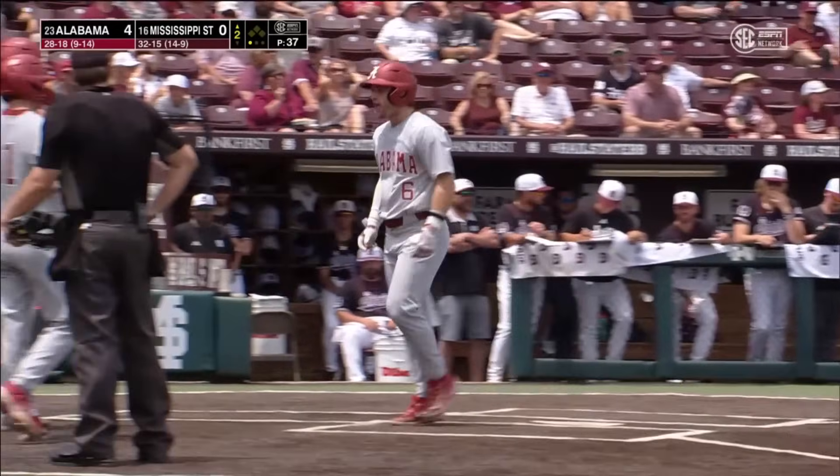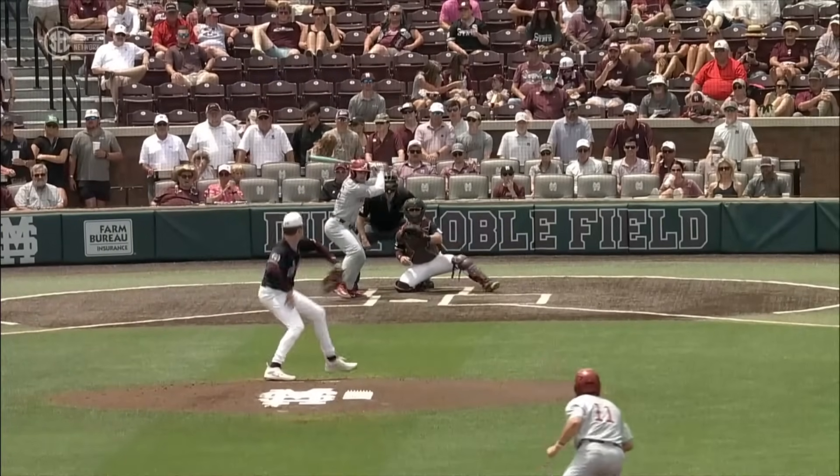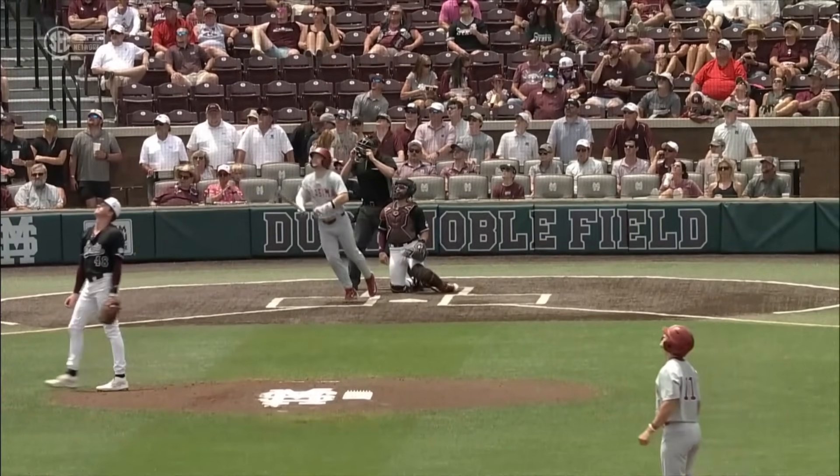Well, this pitch is center cut, and it's turned around — gets just out of the park in that pesky corner.